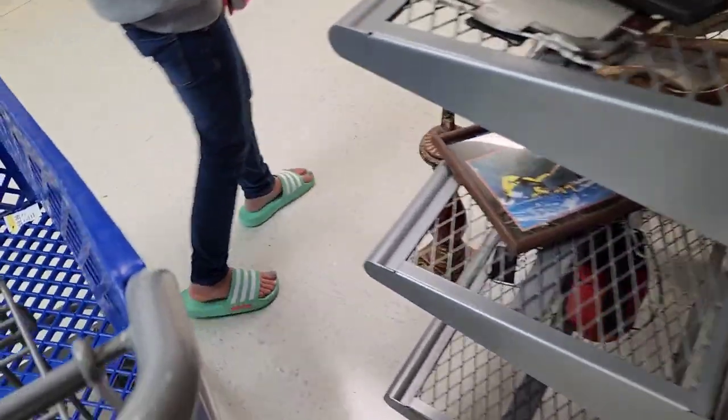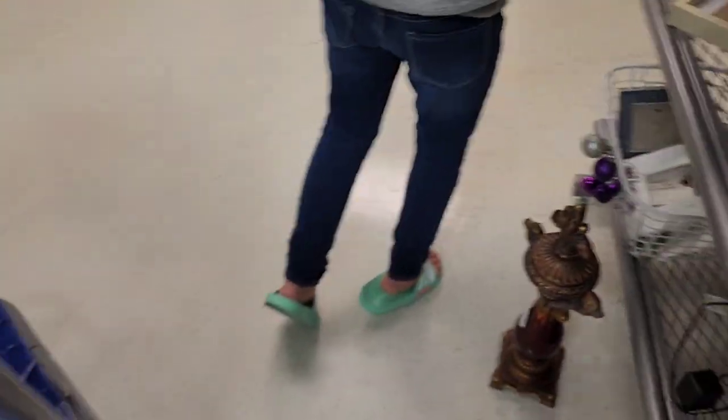This Goodwill is a hit and a miss, so you don't really know what you're going to find. Anytime you go to a Goodwill or any thrift store, you don't really know what you're going to find.